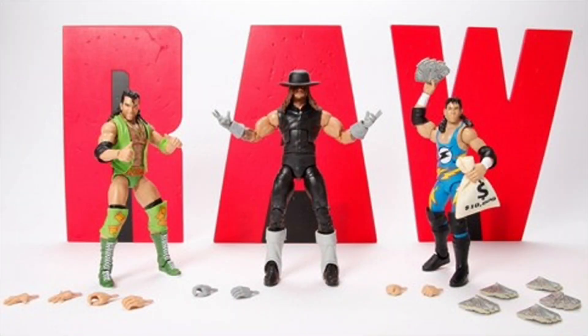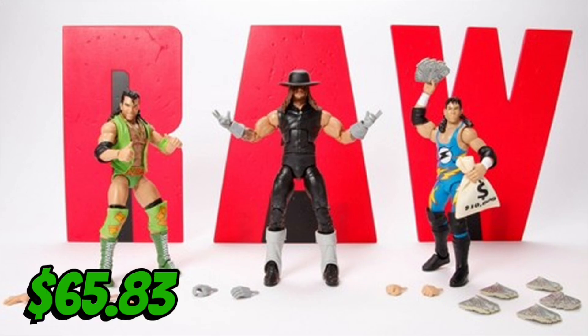At that point I thought I was done for the day, so I went to the gym. Then this pops up on Target.com: the RAW 30th Anniversary set with Razor Ramon, Undertaker, and the 1-2-3 Kid. This massive set came to $65.83 shipped with my red card discount and free shipping.